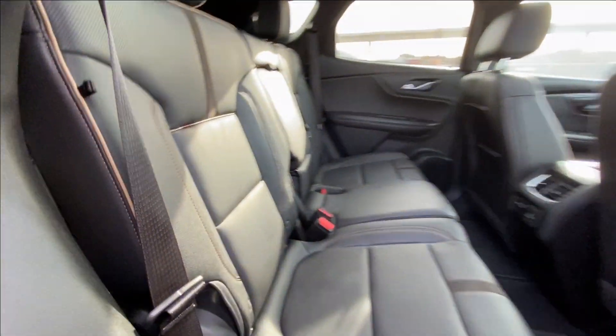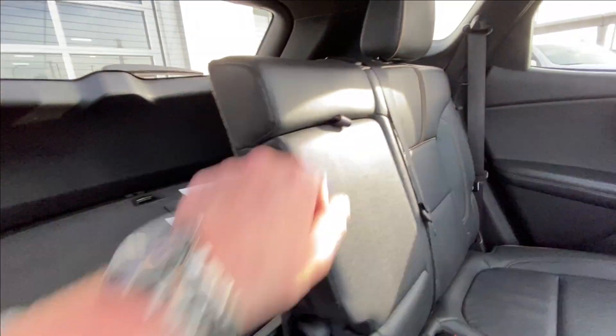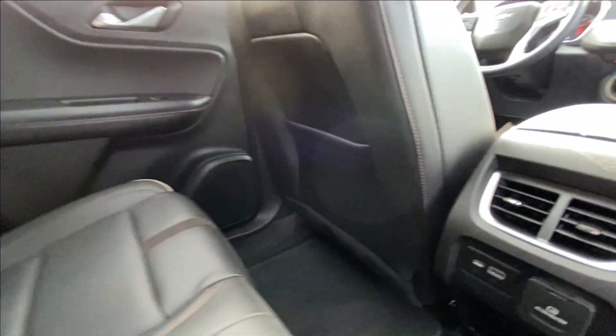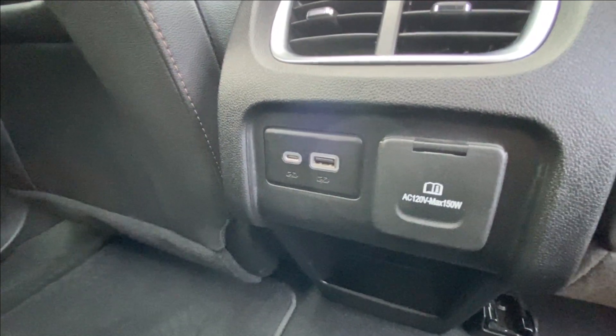Heading back inside the Blazer, the back seats are car seat ready and easily collapsible, allowing for plenty of access to your trunk. Cup holders come down in the middle. Bose audio continues throughout the back of the SUV, and here in the center console we have a USB-C, USB charging port and a 120-volt outlet.